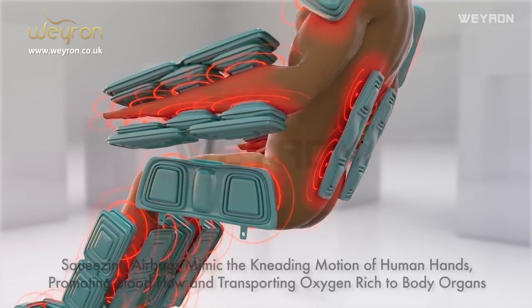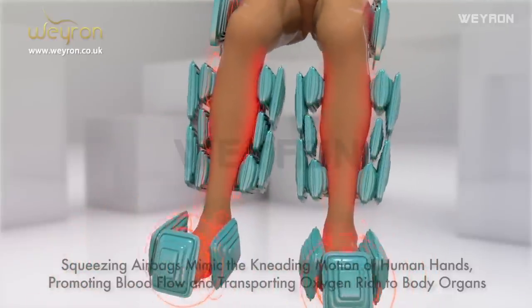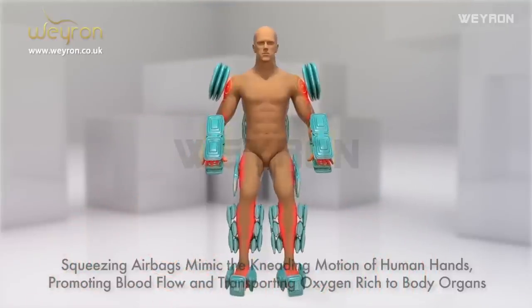Airbag compression therapy: airbags mimic the kneading motion of human hands, promoting blood flow and transporting oxygenated blood to body organs.